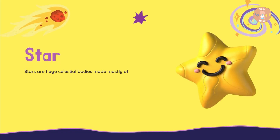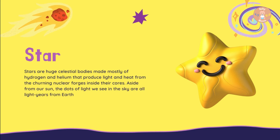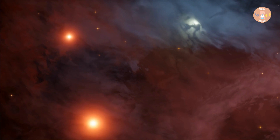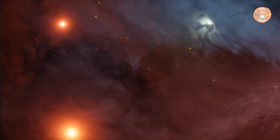Stars are huge celestial bodies made mostly of hydrogen and helium that produce light and heat from the churning nuclear forges inside their cores. Aside from our Sun, the dots of light we see in the sky are all light years from Earth.